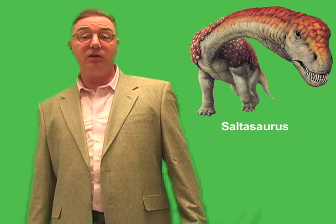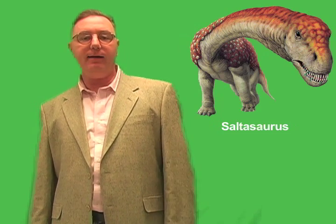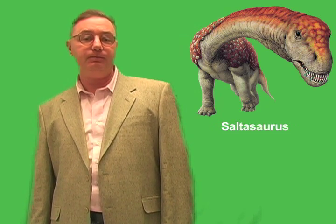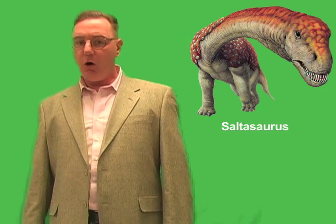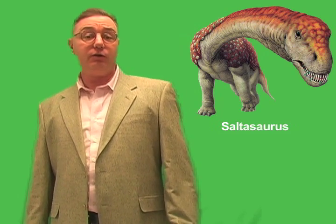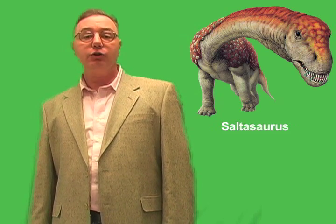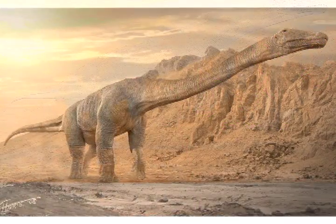The sauropods were large dinosaurs that walked on four stout, strong legs, much like those of an elephant. Nearly all sauropods had a long neck, a small head, a long tail, and a huge deep chest and stomach region. Sauropods were the largest of the plant-eating dinosaurs. They fed on the leaves of tall shrubs and such trees as conifers, and included some of the largest land animals that ever walked on Earth.